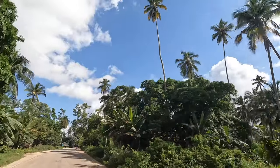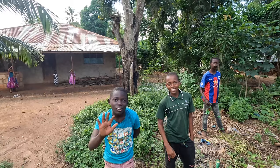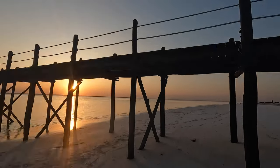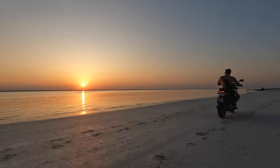This is how to spend the perfect day in Zanzibar. Good morning and welcome to the video.